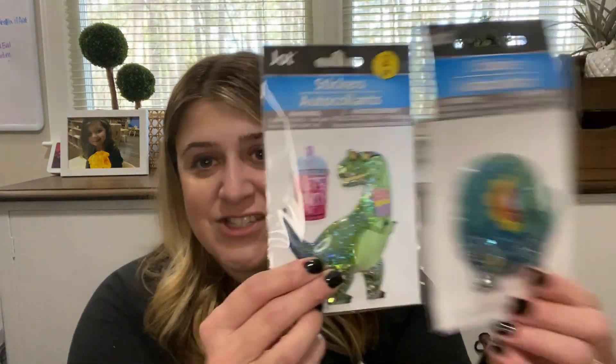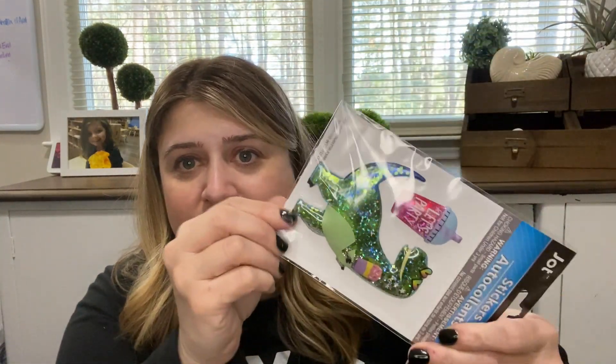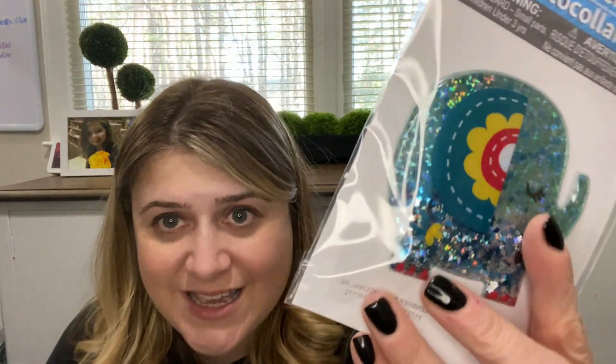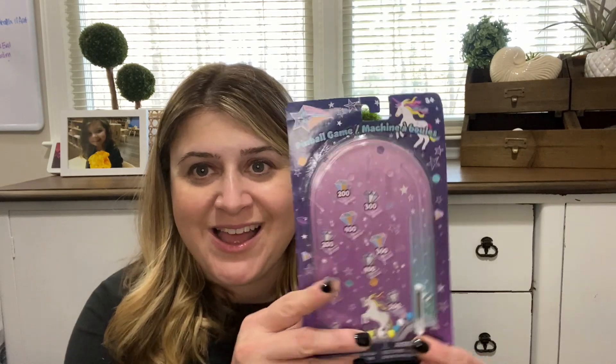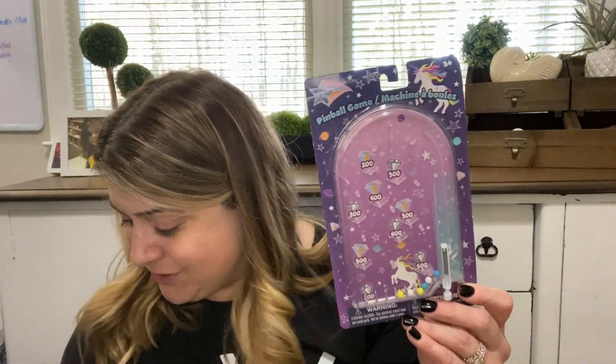I found these two adorable sticker sets — glitter shaker stickers. There's a glitter dinosaur that says 'Let's Party' with glitter that goes all the way through like a shaker sticker, which is so cool. I also picked up an elephant shaker sticker with little stars inside. They had about five or six total options but I grabbed these two. I also picked up this pinball magic game for a dollar — fits the unicorn birthday theme.